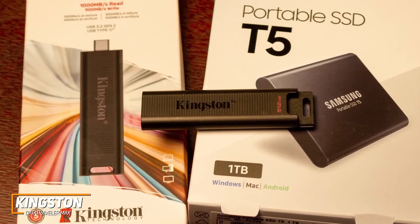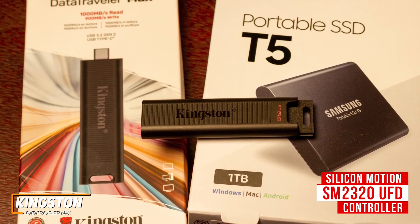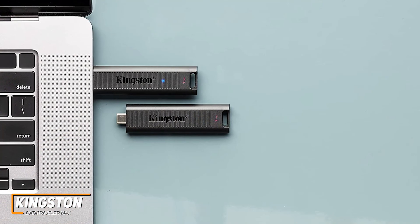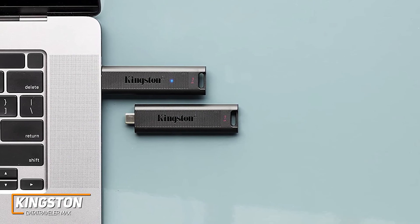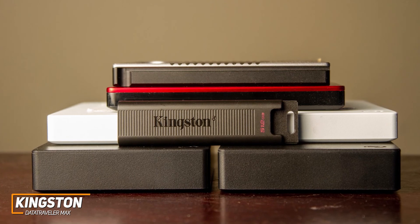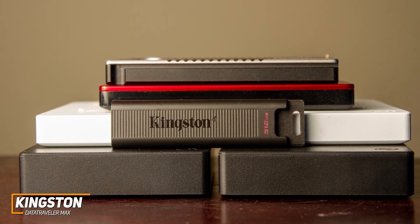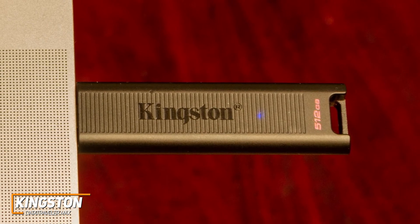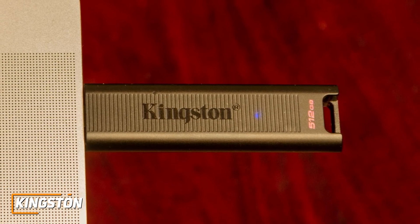On the inside, it utilizes a Silicon Motion SM2320 UFD controller, which improves its performance by always operating at the fastest speeds available and effectively dissipates heat. Unfortunately, it lacks bundled security software and advanced features like file encryption, but it's still a reasonably safe, effective way to store or transfer files. The Kingston Data Traveler Max is the best premium option because of its high-quality internal chipset to improve performance, compact stature, and faster read and write speeds than the previously mentioned options. If you can afford the price and want a high-end, compact flash drive that provides ample storage capacity and outstanding data transfer speeds, this might be the ideal choice for you.